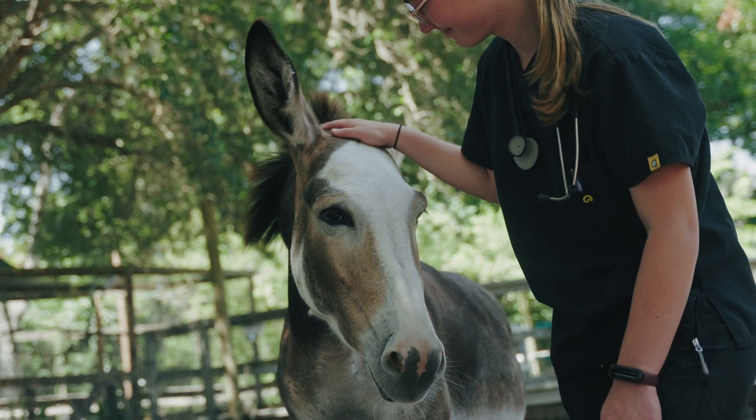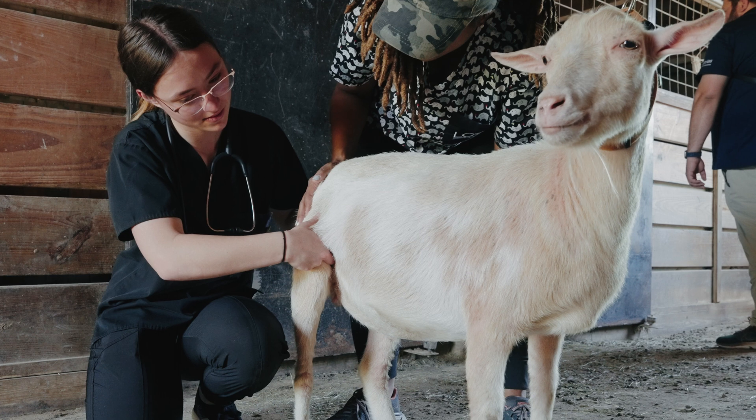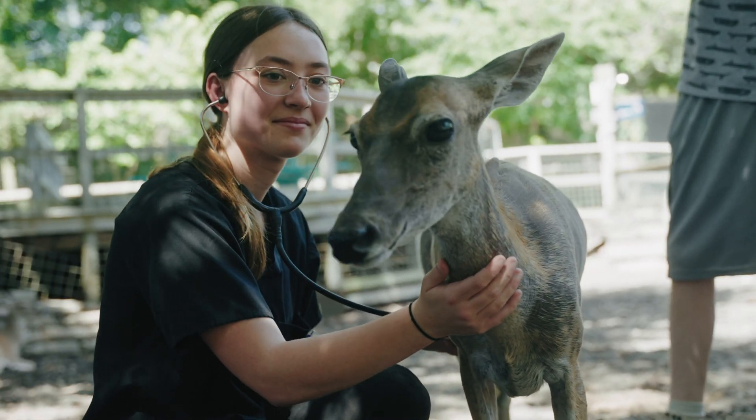So today I had the opportunity to do a physical exam on some of the livestock animals here. I looked at the donkey, a couple goats, and I even was able to look at a deer, which was really cool.